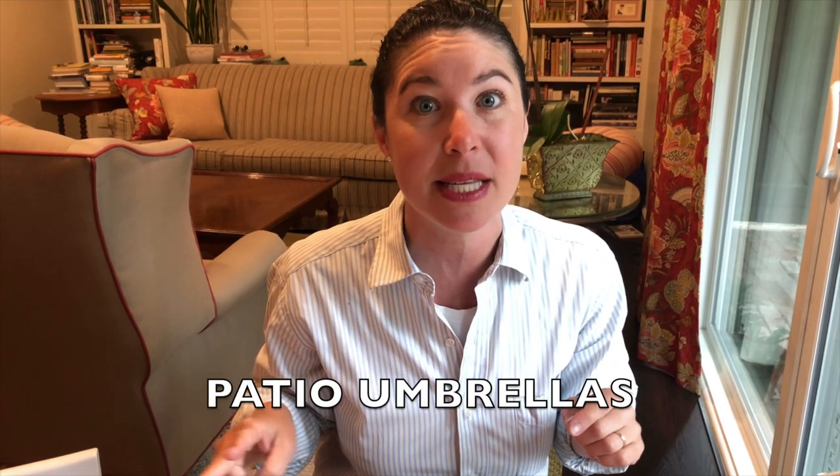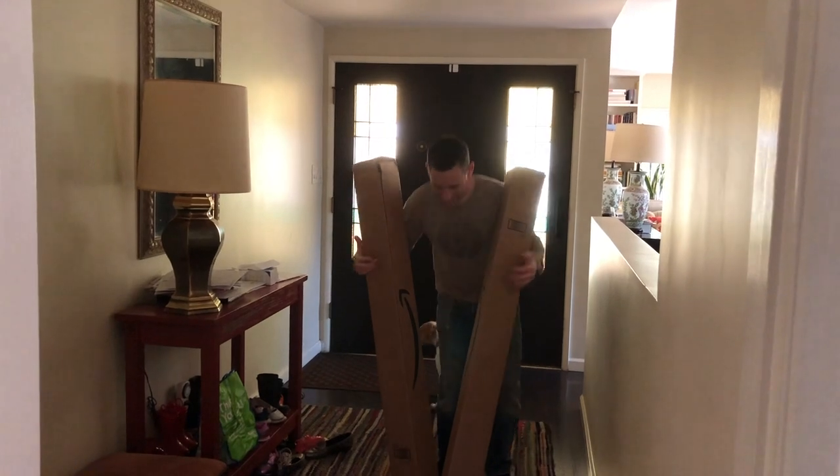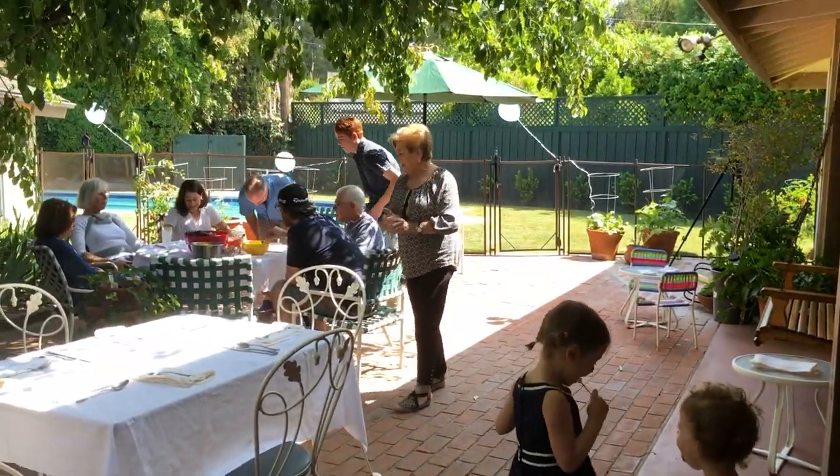Since we'll be spending a lot of time outside, I ordered two patio umbrellas through Amazon. I couldn't believe how much cheaper they were than in stores. They were delivered, I opened them on the patio, and they were ready to go. Umbrellas or tarp coverage for outdoor space is something you might consider ordering.